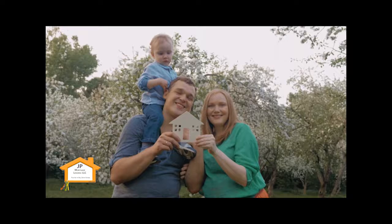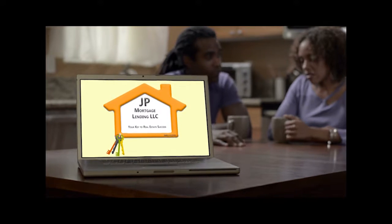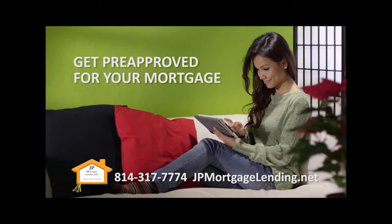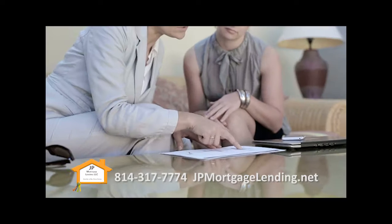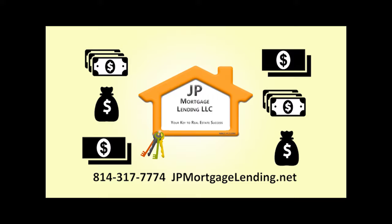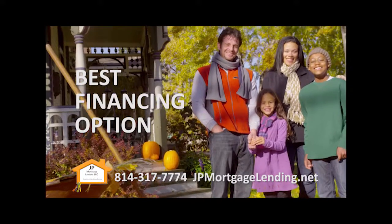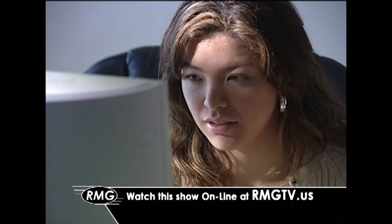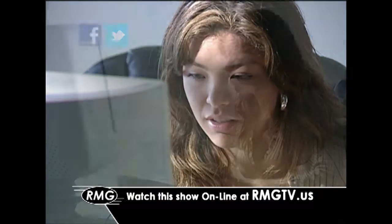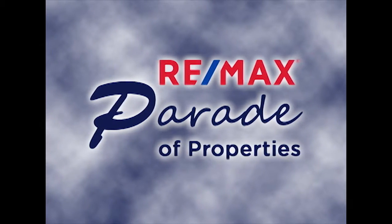Whether you're looking for your first home or your dream home, your first step should be to contact JP Mortgage Lending. Getting pre-approved for your mortgage makes home buying easier as you go into the process knowing exactly how much you can afford. JP Mortgage Lending is a mortgage broker and partners with numerous national lenders to get you the best financing option. That's JP Mortgage Lending in Holidaysburg.